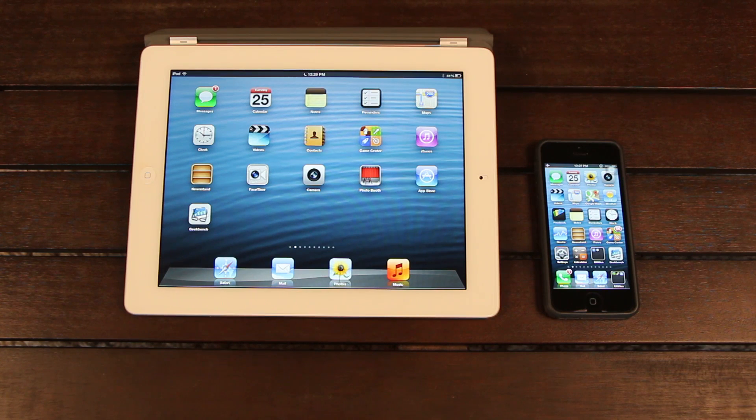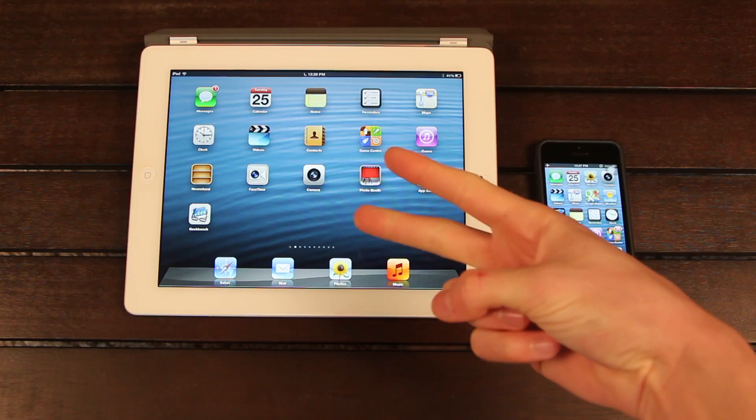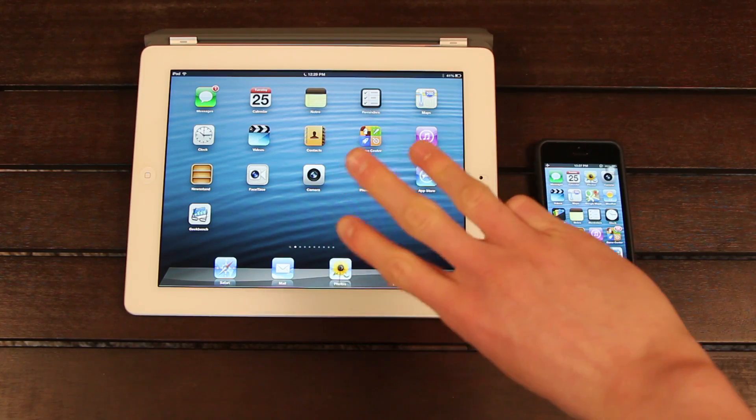Whereas an untethered jailbreak means you can simply jailbreak it and reboot it without having to worry about plugging it into your computer if it dies or if you need to reboot it. So the current jailbreak right now for 6.0.1 as well as iOS 6 is in the form of a tethered RedSn0w jailbreak for only the iPhone 4, the iPhone 3GS, and the fourth generation iPod Touch.